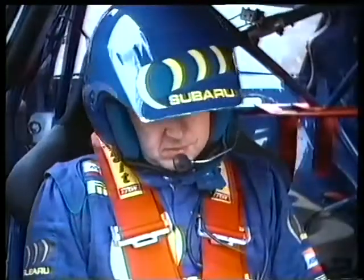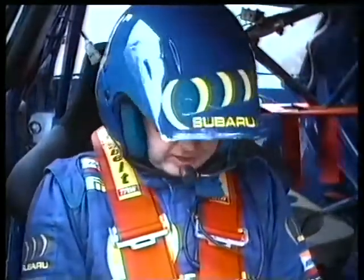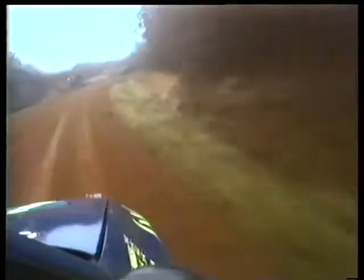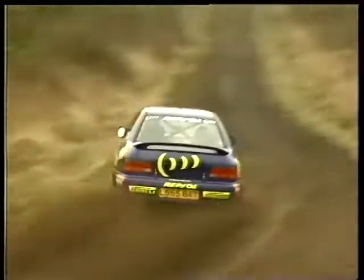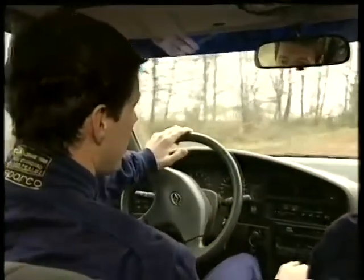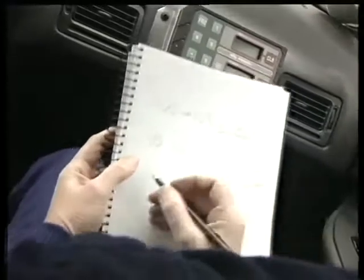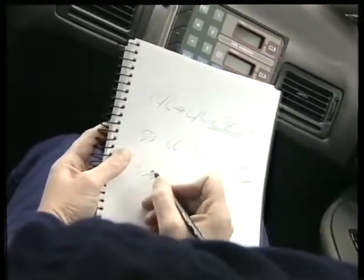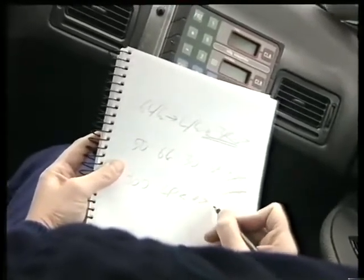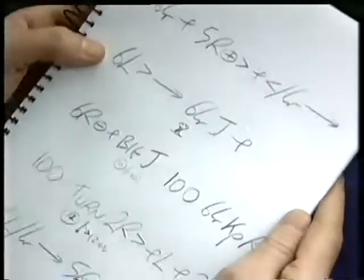It's Derek's job to guide Colin over all this crunching terrain. He tells him exactly what's coming and how to tackle it in a series of coded instructions. Before the rally, they drive slowly along the course writing what they call the pace notes. The notes have several parts: distances, the gears Colin should be in, the direction of the corners, and how they tighten. It's their very own map of the course, more than 80 pages long.